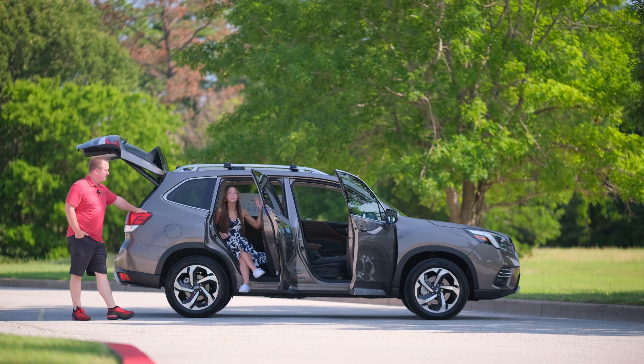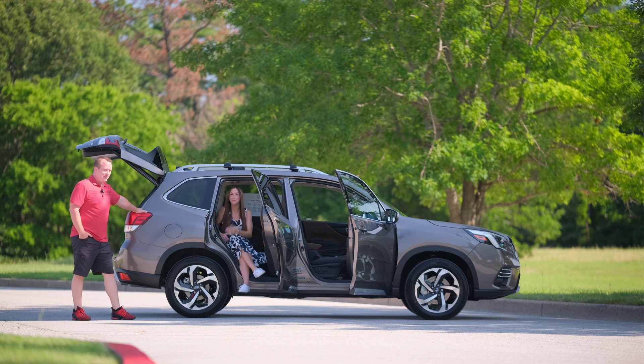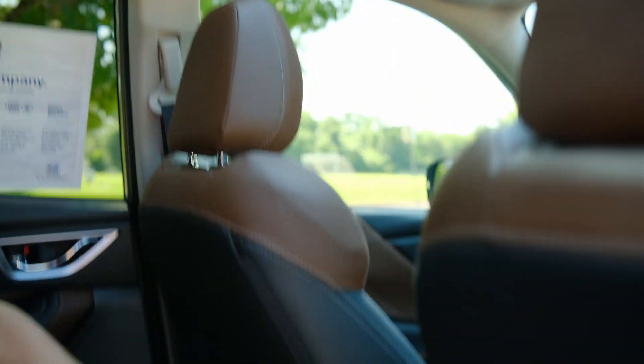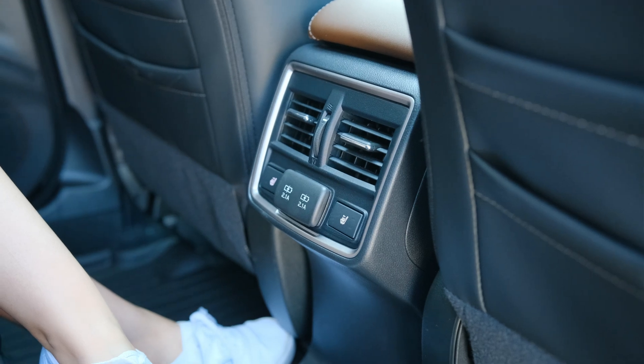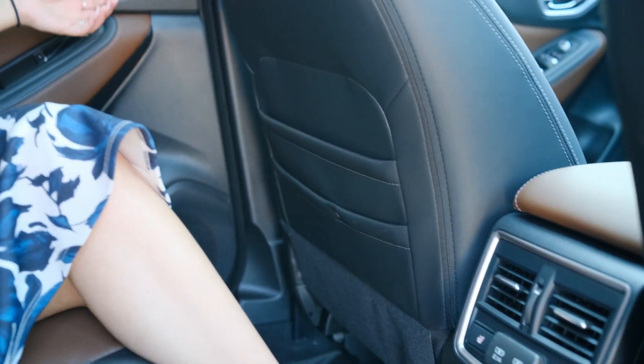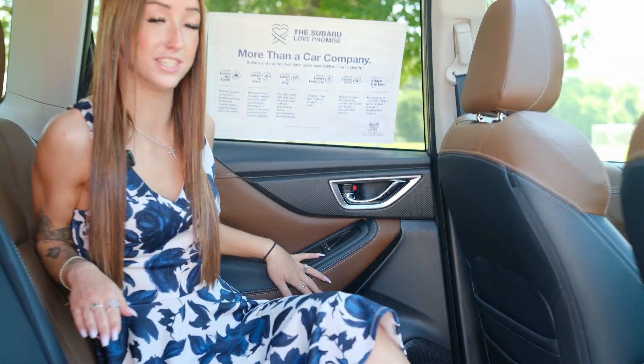Here in the second row we get a beautiful view from this huge sunroof. We also get our own climate control vents, heated seats, and USB charging. There's tons of storage in the back seat and in the doors, with unique textures in brown that also match the seats.